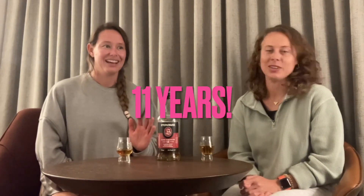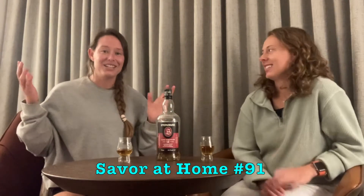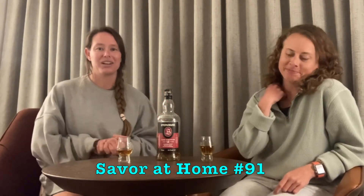Hi everyone, welcome back. I'm Robin, and this is Cara. Cara is one of our Patreons and also one of our Neat Whiskey Club members, so I've known Cara for many years. Cara, do you know what Savor at Home number this is? We just had 90, so this is number 91 — Savor at Home number 91, with special guest Cara.